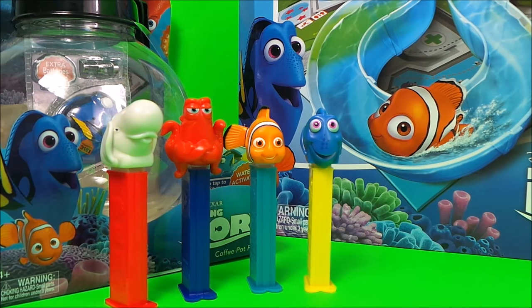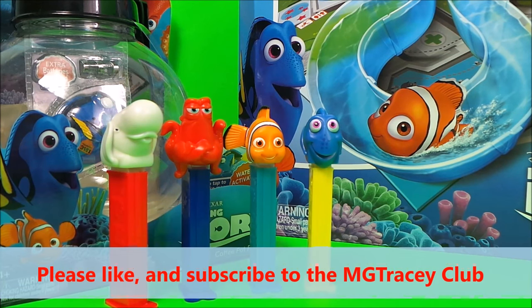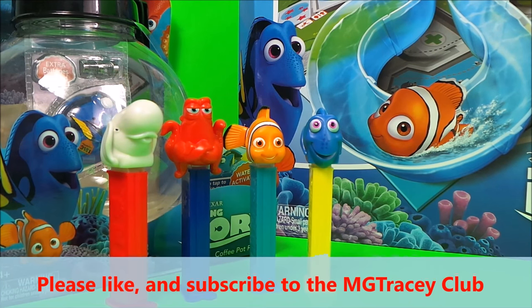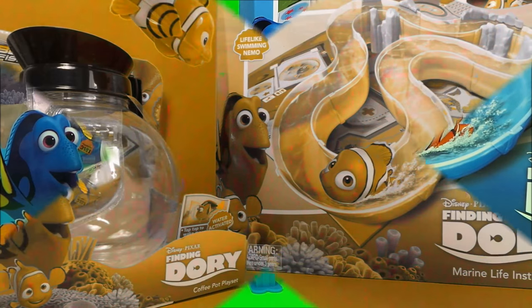So there you go then guys, that's four characters from the fabulous film Finding Dory. If you like Dory, be sure to hit that like button and subscribe to the MG Tracy channel, and be sure to watch all of my following films featuring Dory. Take care and bye for now!